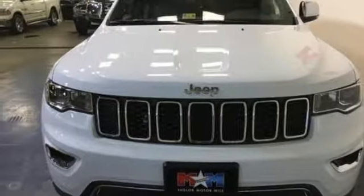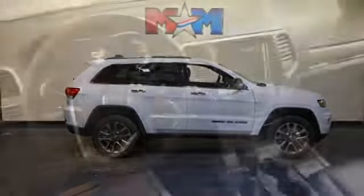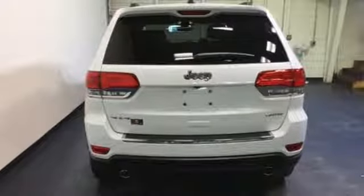You'll have maximum flexibility for cargo thanks to 60-40 split rear folding seat and cargo tie-down loops, so your adventures can begin without compromise. The versatile interior is equipped with a touchscreen display, dual-zone climate control, Uconnect and Bluetooth. Safety is ever-present with Hill Start Assist and Trailer Sway Damping.